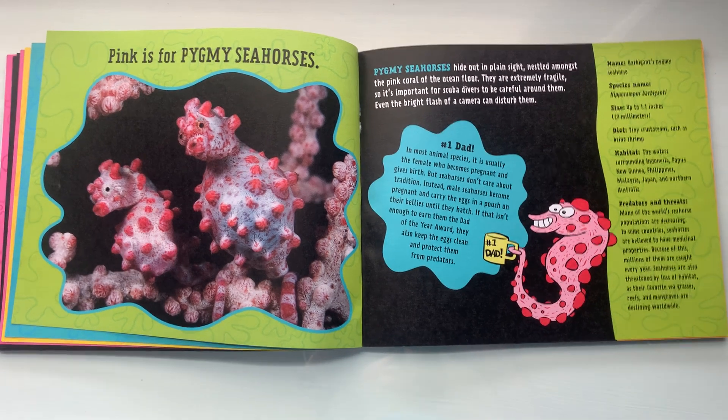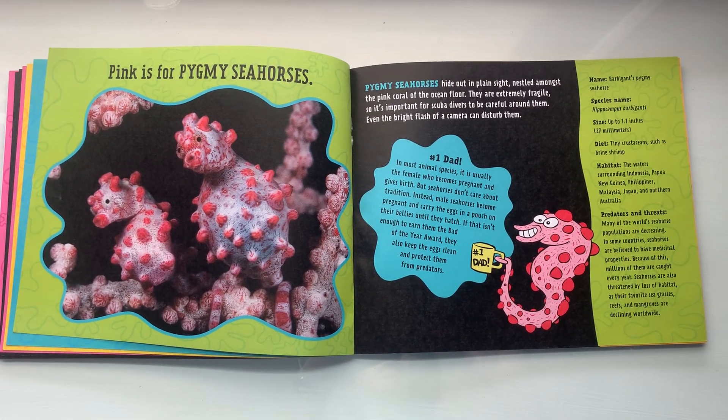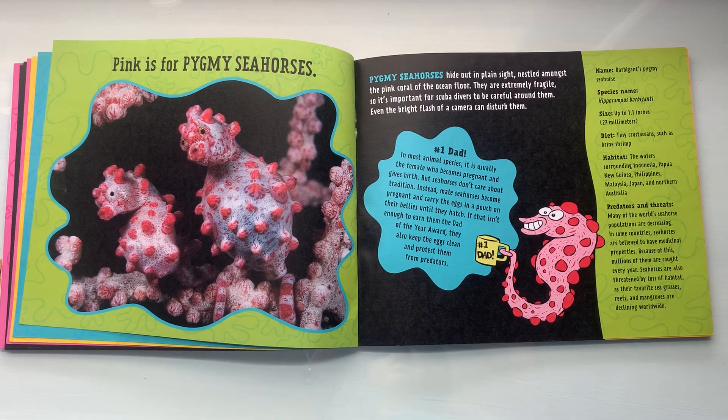That's all for today, boys and girls. We'll come back tomorrow and learn some more about these silly and weird pink animals.